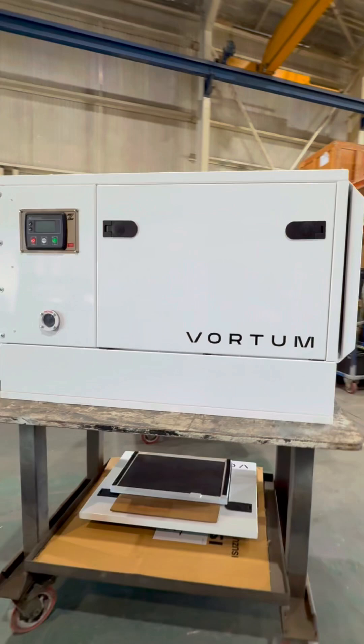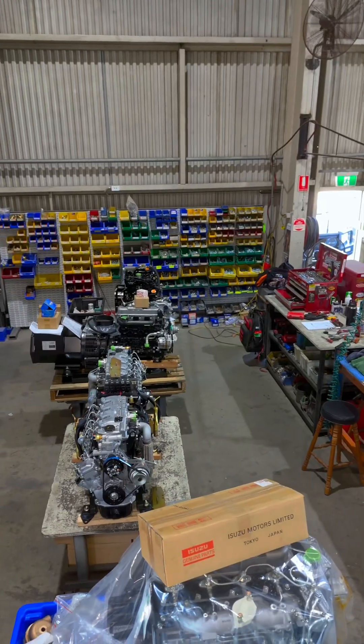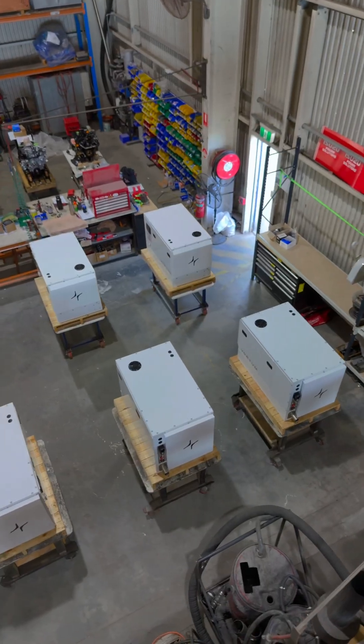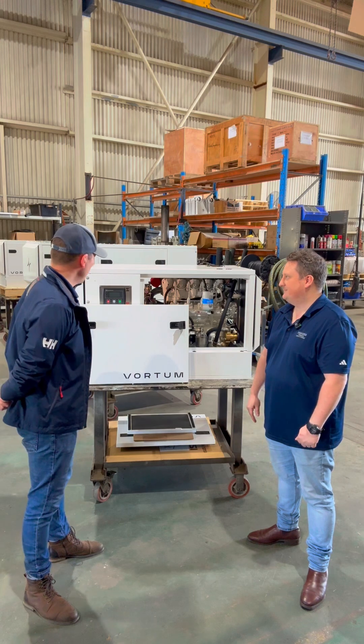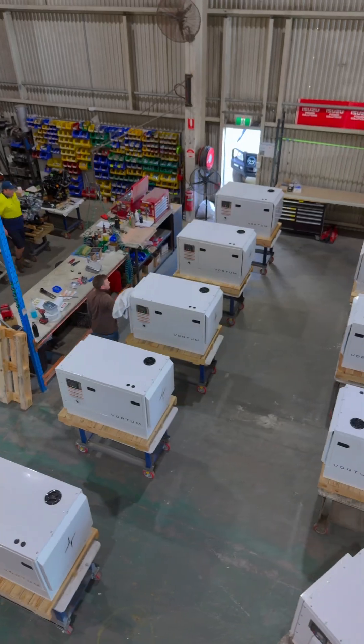We've really quietened it down — I think we're at 57 dB. And we've put all the features and bits and pieces in there that a lot of the pleasure boats and white boats are probably wanting. I'm sure they're going to be very appealing to the market and there's going to be a lot of people who want to find out more.